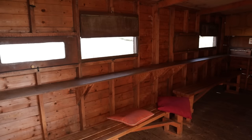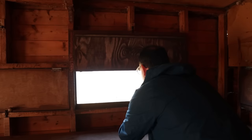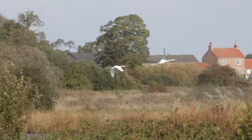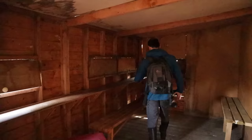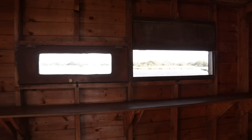When you first come into a hide, decide where you want to position yourself. Rather than just sitting down anywhere, have a look, see what's going on, and decide if one place is better than another — maybe there's some action, or the background and light is better. Generally speaking, hides are not made for tripods, so you need to think about other ways to support your camera.